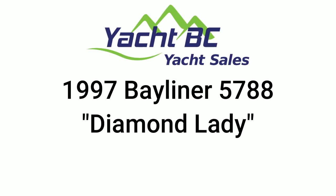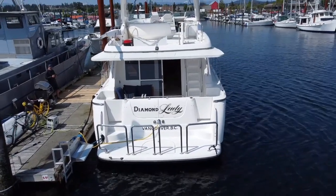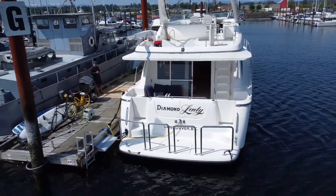Hey everybody, Tupra and Sean from YachtBC Yacht Sales. Today I'm going to introduce you to Diamond Lady, a 1997 5788 Bayliner.